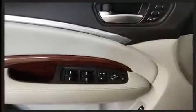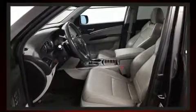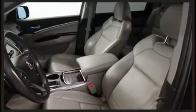Third-row seats provide an even greater maximum passenger capacity. Audio features include a CD player with MP3 capability, steering wheel-mounted audio controls, and 10 speakers, providing excellent sound throughout the cabin.